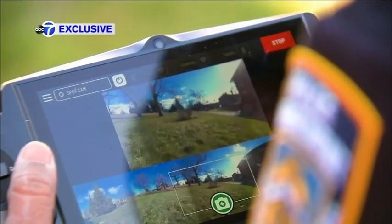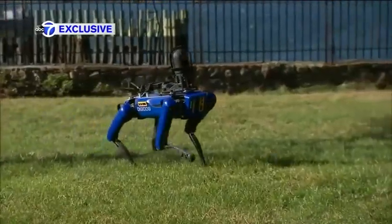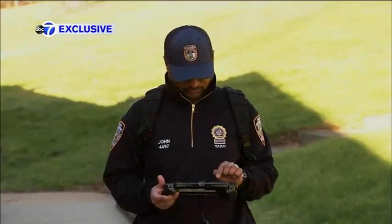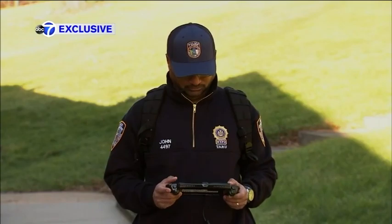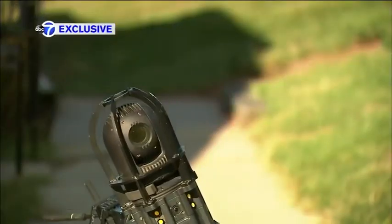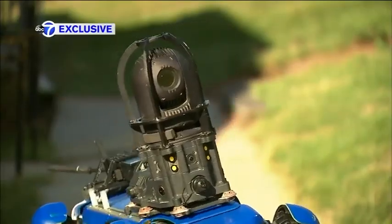Deepu John says it's as simple as playing a video game. He's with the NYPD's Technical Assistance Research Unit and is one of many officers trained to operate the robo dog. It is covered with cameras and lights, which allows police to get a real-time look at things. We can send it into complete darkness and get an idea of what's going on inside.